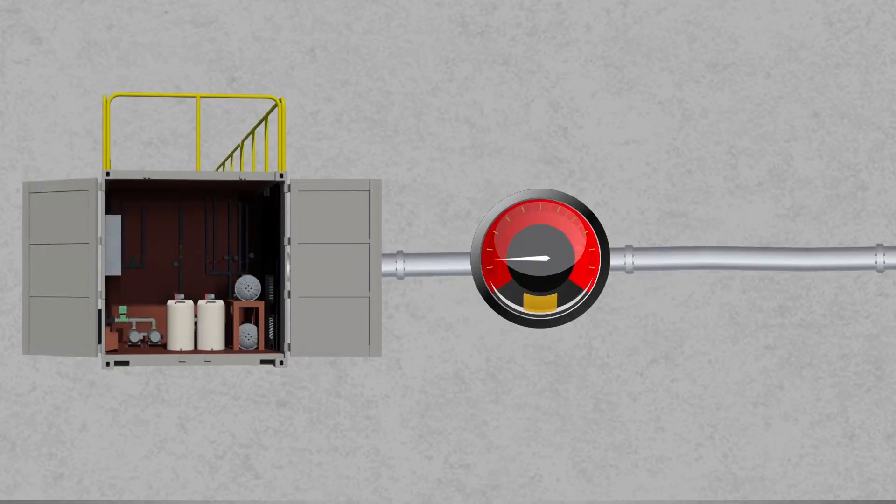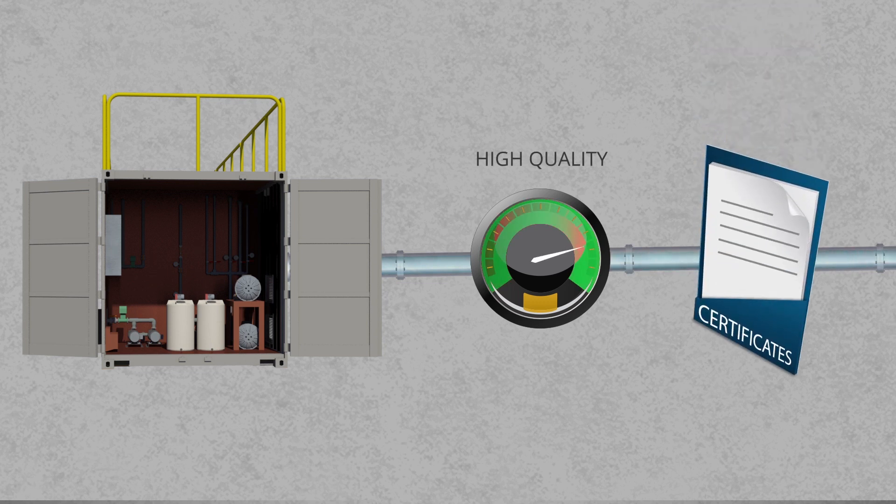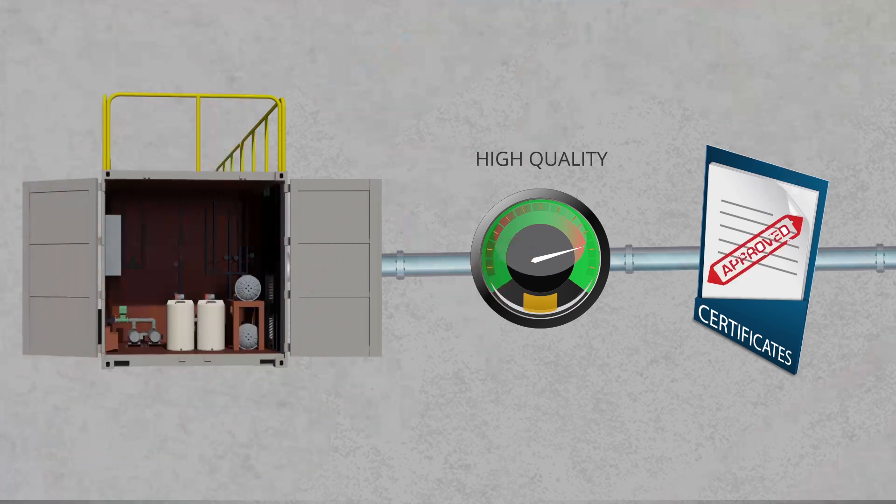Our packaged MBR STP plants produce high-quality water, surpassing the most stringent standards, including the California Title 22 specification.